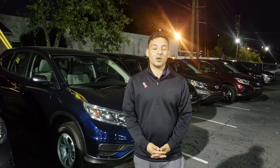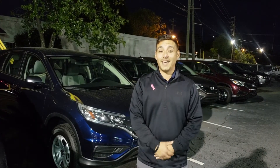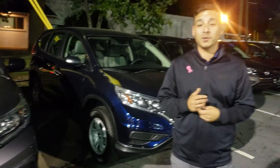Hey Melissa, this is Clayton Rivenbark with Tamron Honda. I just wanted to thank you so much for your internet inquiry. I just got that in. I've got that 2015 CRV that's certified right behind me, in that blue color with the gray interior, like you saw online.